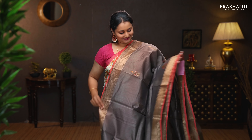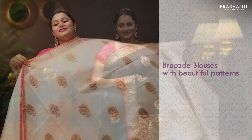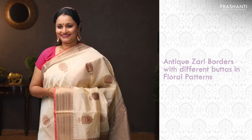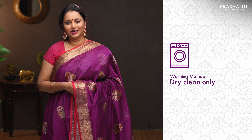All these sarees are a mix of pure silk by cotton, which gives the richness of silk and the comfort of cotton when you drape them. These sarees will also carry very pretty brocade blouses with beautiful patterns. All these sarees will have antique zari woven borders with different styles of buttas in floral patterns. These sarees are as good as silk sarees and have to be always dry cleaned for a longer life.